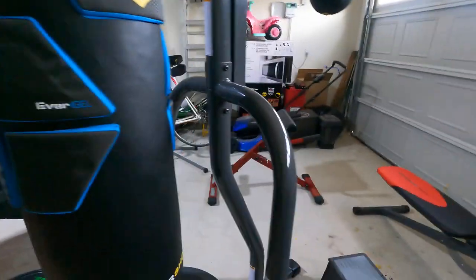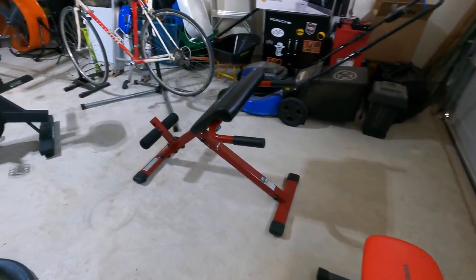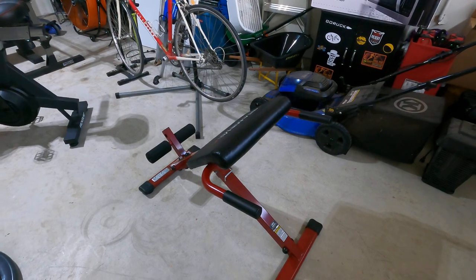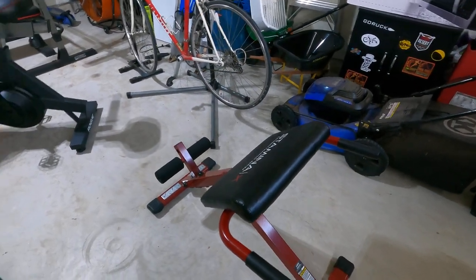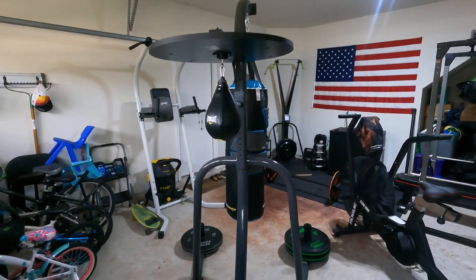This is my garage gym. I have a sit-up bench and also a lower back stamina bench, which is very useful for lower back work. You can also do push-ups and variable exercises on it.